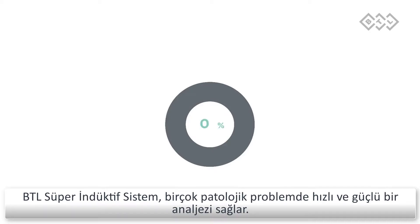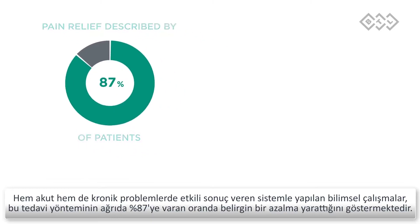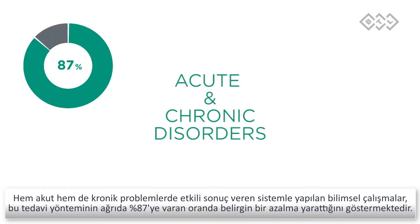The BTL super inductive system triggers strong and immediate pain relief in various pathological conditions. It can target both acute and chronic states, which was confirmed by 87% of the participants of a research study who reported a significant decrease of pain.